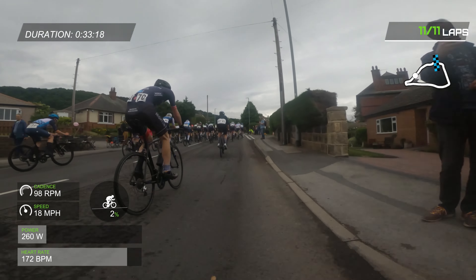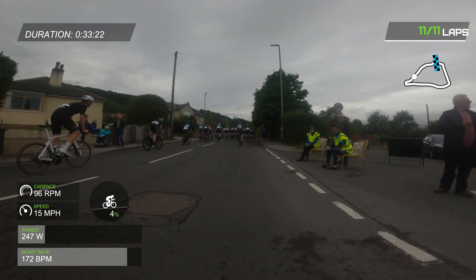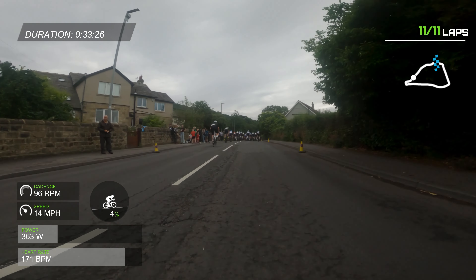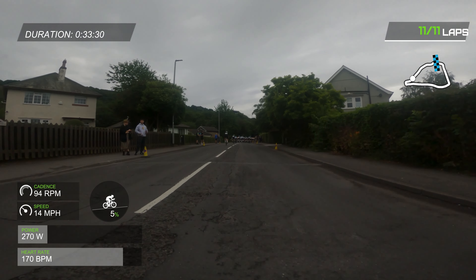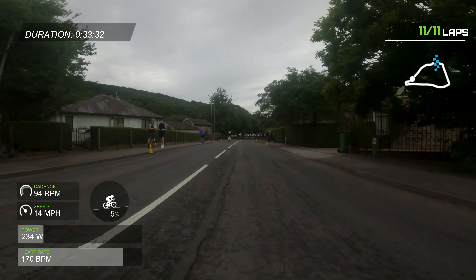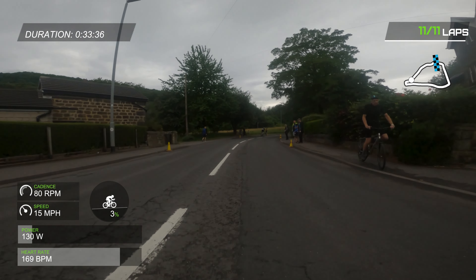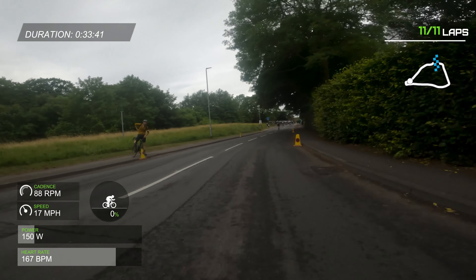So I decided to call it. Last year there was a massive crash on the final lap with maybe 10 or 15 guys going down, and having crashed earlier in the year, I decided to just call it quits. I just knew I didn't have it to move up and hold position, and it's only going to get harder and faster towards the end of the race. So I decided to sit up and just roll around.